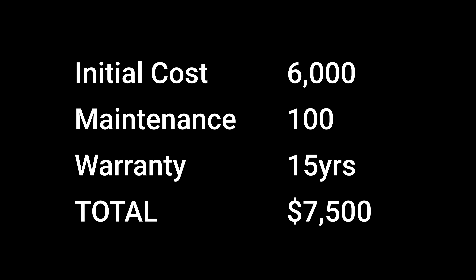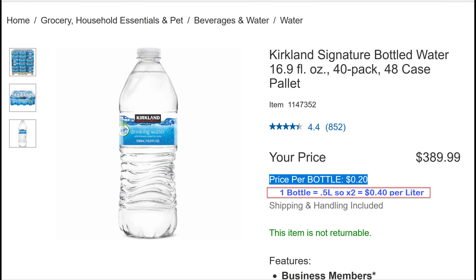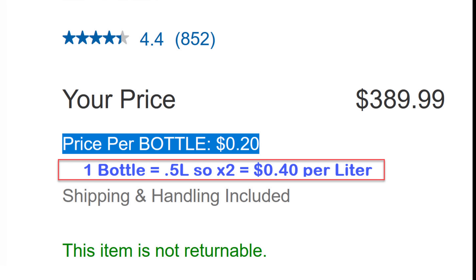If we break down the math on that, the initial cost of the panels plus install comes to $6,000. The annual maintenance is $100, and the warranty is for 15 years, giving us a grand total of $7,500 across 15 years. Across that time period, the panels will produce around 38,000 liters of water, which comes out to about 20 cents per liter, or about half the cost of bottled water from Costco.